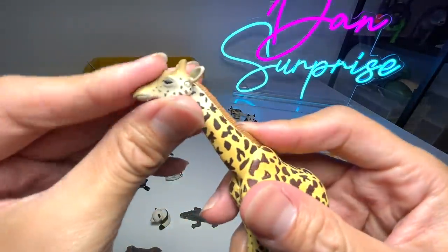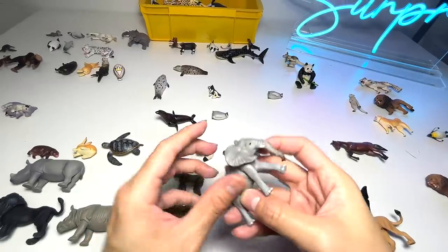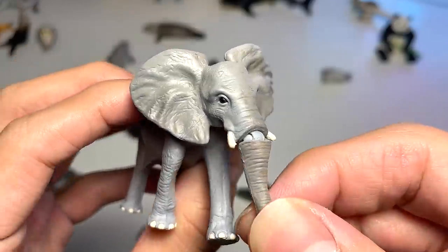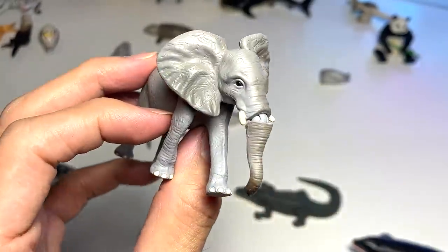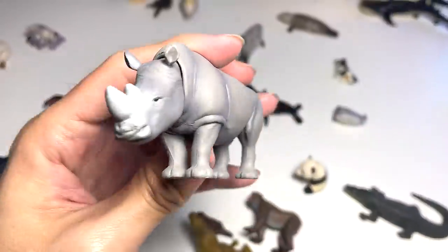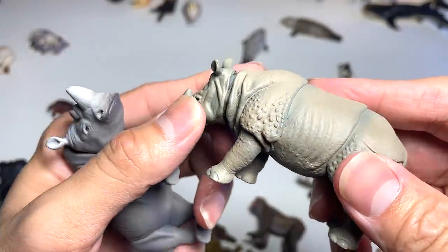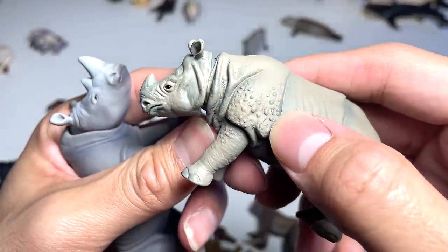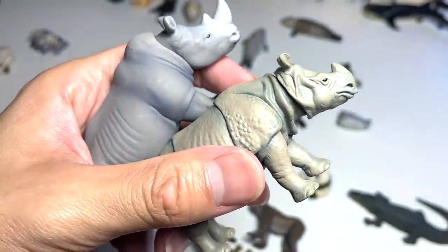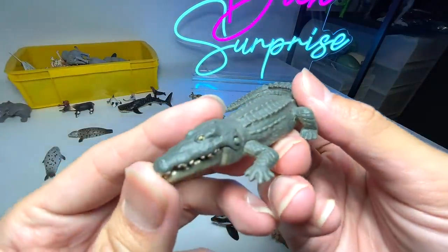We have another giraffe right here — a beautiful one. Another elephant, but this one is different from the previous one — it only has one point of articulation, and it looks like a young elephant. Next we have two rhinoceroses. This one is an African rhinoceros and this one is an Indian rhinoceros. You can tell the difference just by the skin texture — the Indian one has little bumps on the body and the horns are slightly different as well. So different species of rhinoceros.